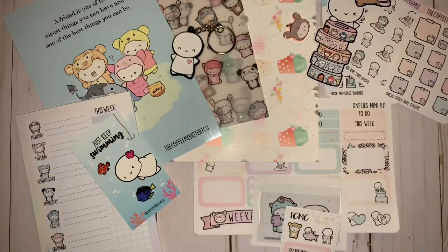Hey everyone, welcome back to my channel. It has been a while, but I'm here with two great hauls. One is the Coffee Monsters Co. Birthday Bundle for this year, and right after this I opened the gym box for September by Simply Gilded. So I'm gonna jump right in.